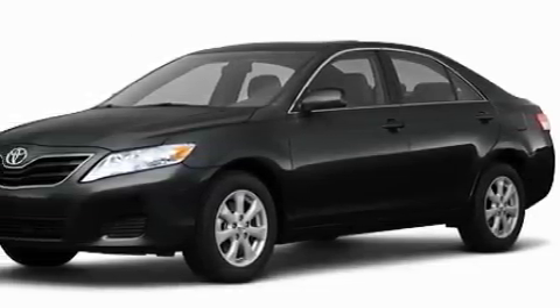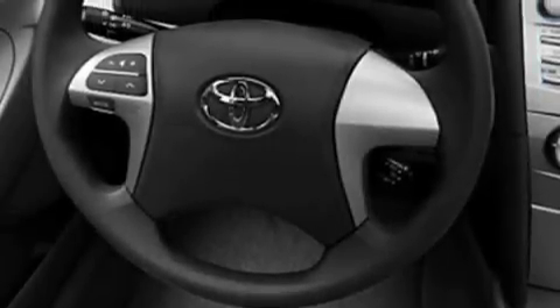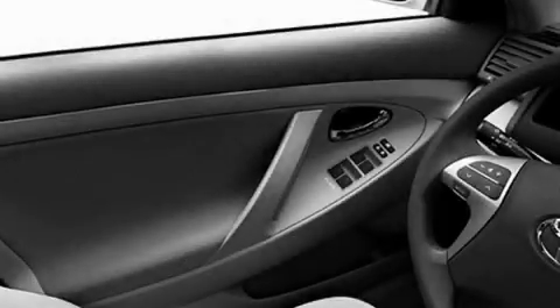Its top features include speed sensitive volume controls, cruise control, a rear window defroster, satellite radio, a low tire pressure indicator, a stability control system, and this vehicle's stylish design always looks great.